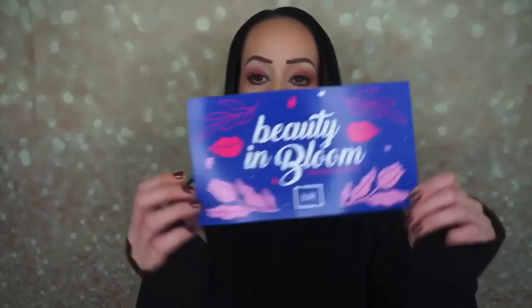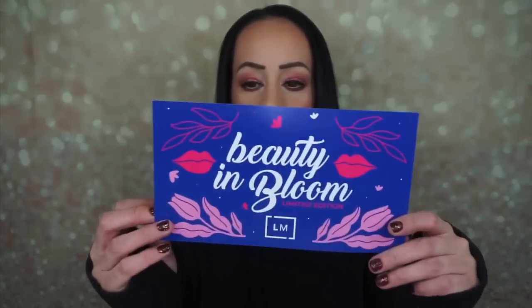It says Beauty in Bloom Limited Edition. And here is the card. There are the products on the back with a retail value as well as a description of each one. So let's begin. I'm excited. I didn't expect this box to be so pretty — they did such a good job with the box.